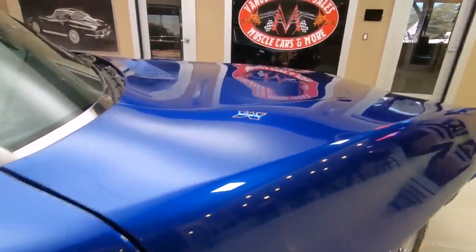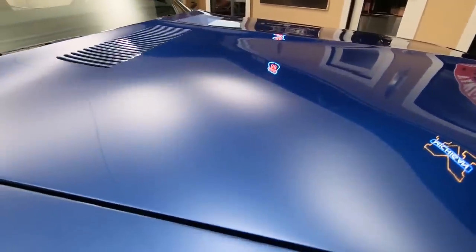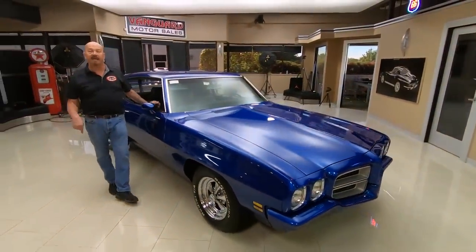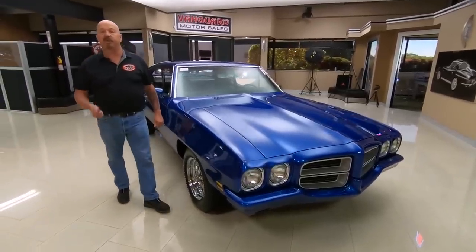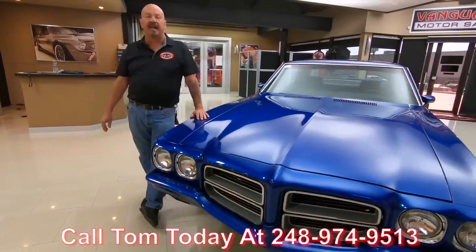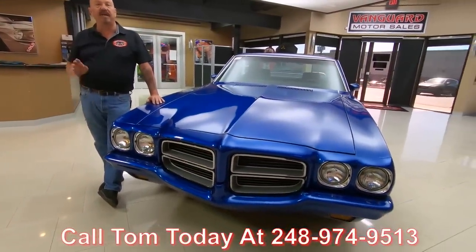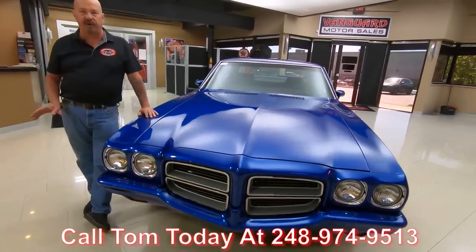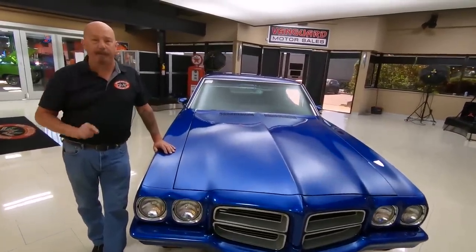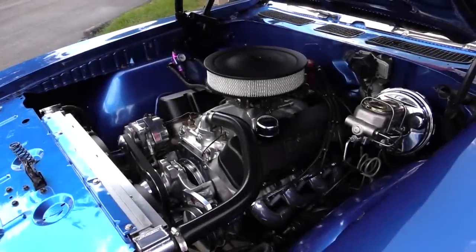At Vanguard Motor Sales we don't do any consignment whatsoever — that means we own this beauty. So you can bet we spent some time and checked it out before we bought it. Once we get them here to the shop, the first thing we do is put them up on the lift so we can answer all your questions. We go through an inspection process and write everything down so Tom can check them off and answer every one of your questions when you give him a call at 248-974-9513. I've been in the business for about 35 years and I'm using all of that experience to help you build your dream.